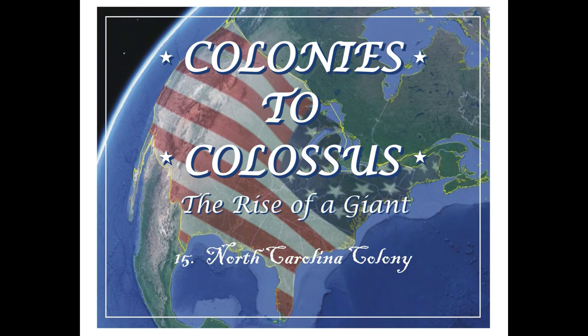Hello, I'm glad you could join us for podcast number 15 in my series, Colonies to Colossus: The Rise of a Giant. In this podcast, we'll take a look at the colony of North Carolina.